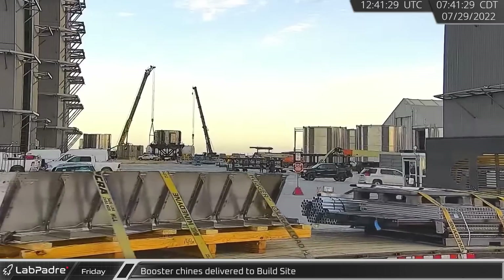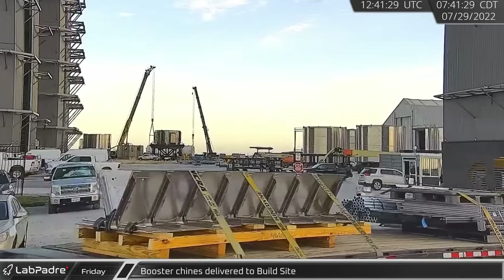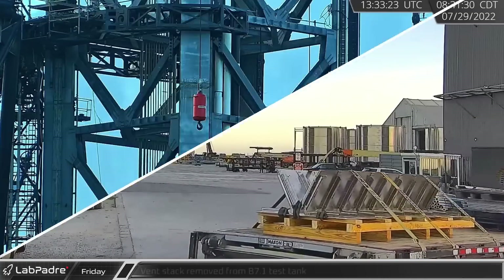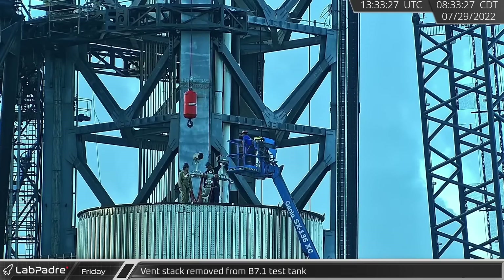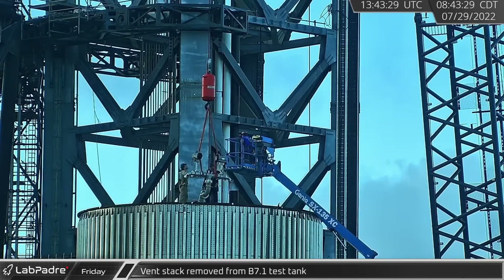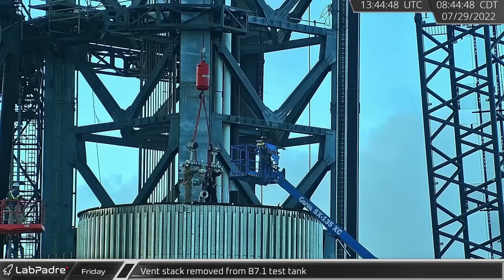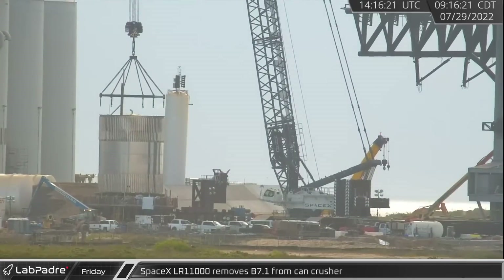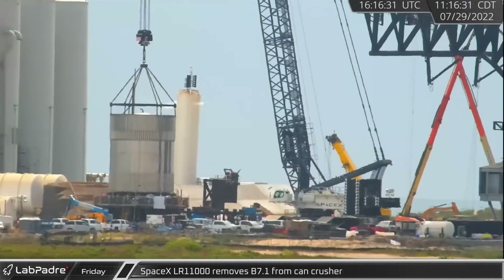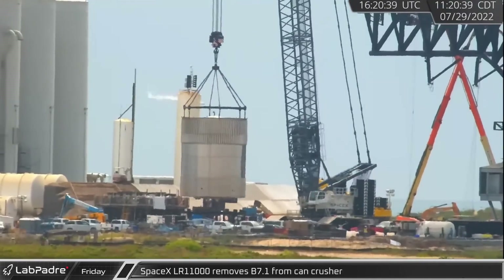Turning to Texas, a set of booster chines which cover up the engine's spin start hydraulics was delivered to Boca Chica's build site. After wrapping up a cryogenic tank pressure test, the cryovalve pressure control and ventilation stack was removed from the B7.1 test tank. Once all the testing hardware was removed, SpaceX's LR11000 crane removed the test tank from the can crusher.